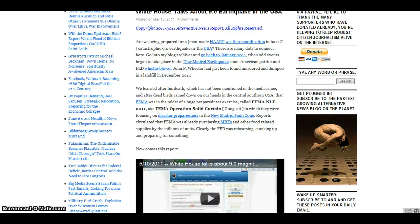Are we prepared for a man-made HAARP weather modification-induced catastrophic 9.0 earthquake in the United States? There are many dots to connect here. Go into the blog archives and go back to January 2011, when odd events began to take place in the New Madrid Earthquake Zone. I also have videos on that.